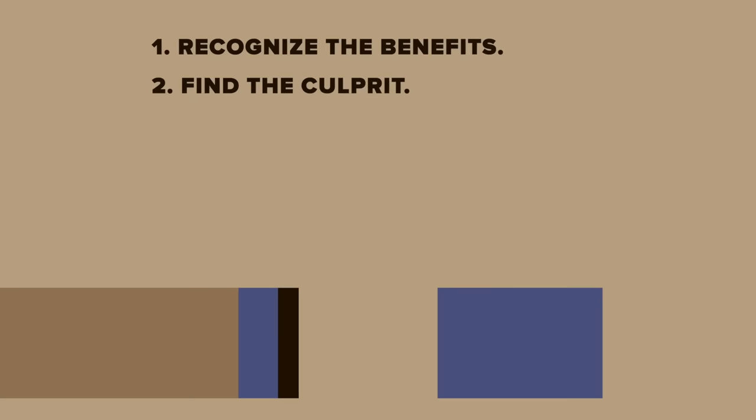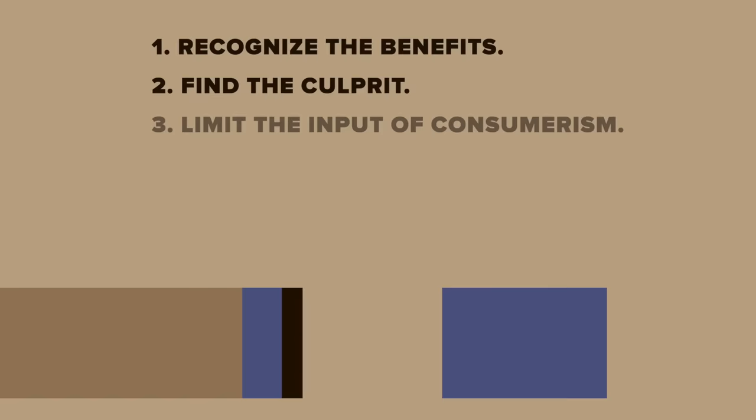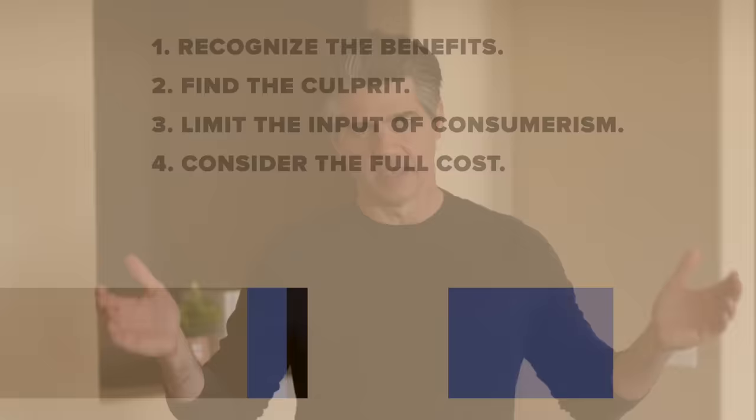Let's move on to strategy number five. But before we do, a quick recap on the seven life-changing strategies to change our spending habits. Number one: recognize and articulate the benefits of owning less. Number two: find the culprit — both the external messaging and the internal discontent that contributes to our purchasing. Number three: limit the input of consumer-driven messages in our lives. And number four, that we just covered: consider the full cost of our purchases.